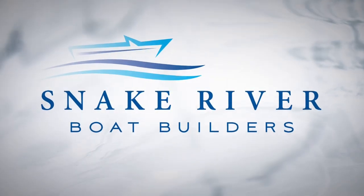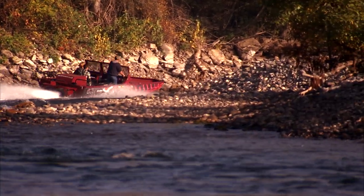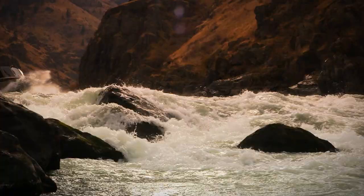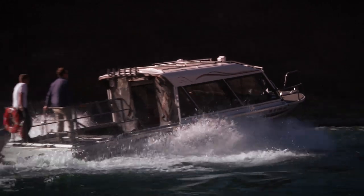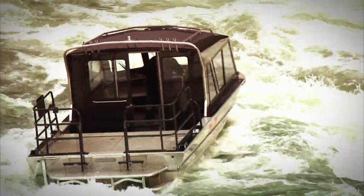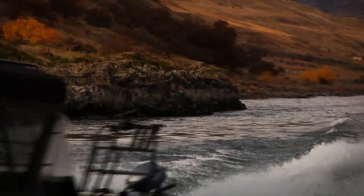Welded aluminum jet boats — for over 40 years, manufactured with the most stringent standards by expert craftsmen, offering a diverse range of models and holding the highest resale value in the boating industry. Whether it's being buried in the cascading whitewater of an angry river, trolling the deepest waters for trophy fish, or carrying cargo or passengers through dangerously shallow, rocky waters, these nearly indestructible boats are built to thrive in the harshest conditions the world can offer. The welded aluminum jet boat — it's the present and the future of watercraft.